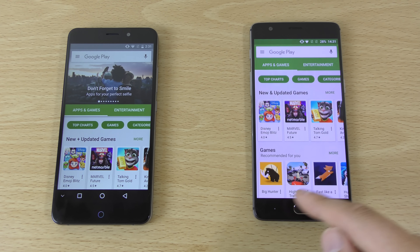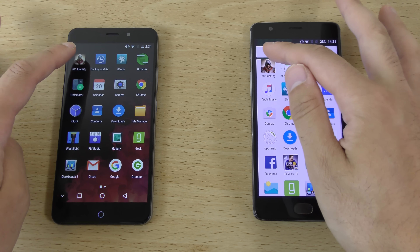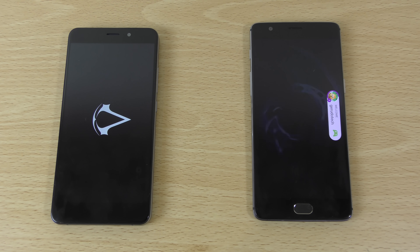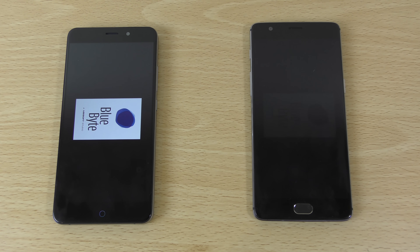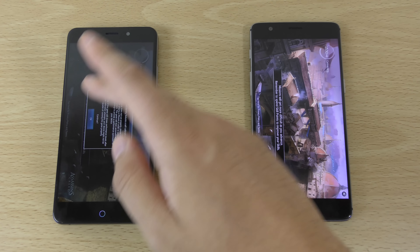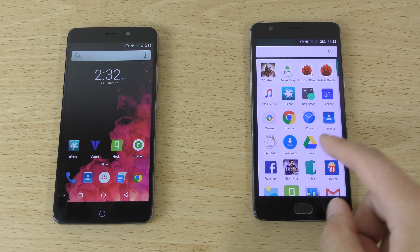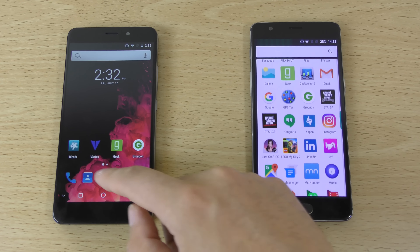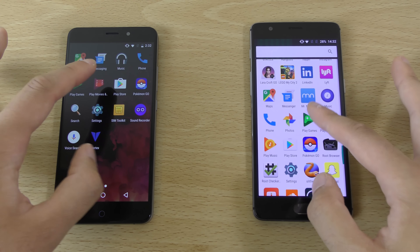A little bit behind the OnePlus 3 in conclusion, but given the price I'm not going to be too hard on it. It certainly feels well built as a handset, a little bit heavier than the OnePlus 3. Some people do actually like heavier phones. Let's open up Pokémon Go.